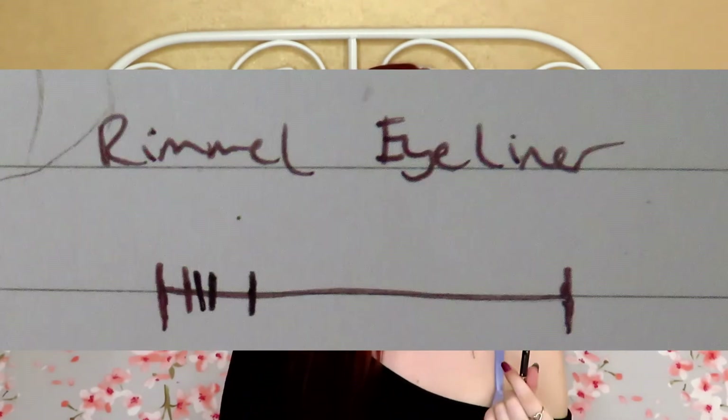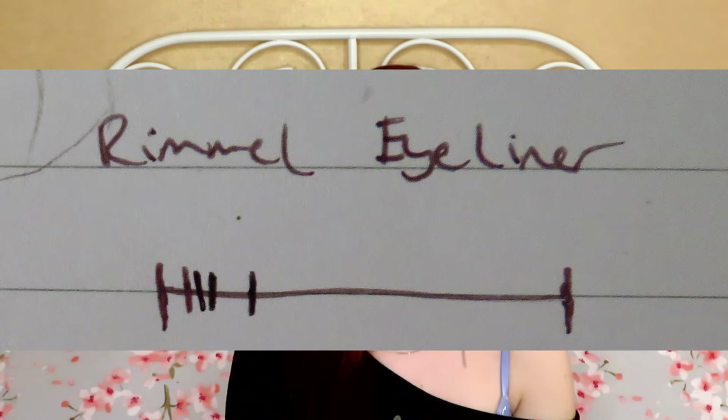I've decided to take a photo of my notepad to show you the progress rather than showing things live. For my Rimmel Exaggerate Waterproof Eye Definer in Blackest Black 101 — I've actually made a lot more progress than I thought. I pretty much use it every time I do my makeup to tight line my eyes, so I'm very happy — it's the most progress we've made so far.